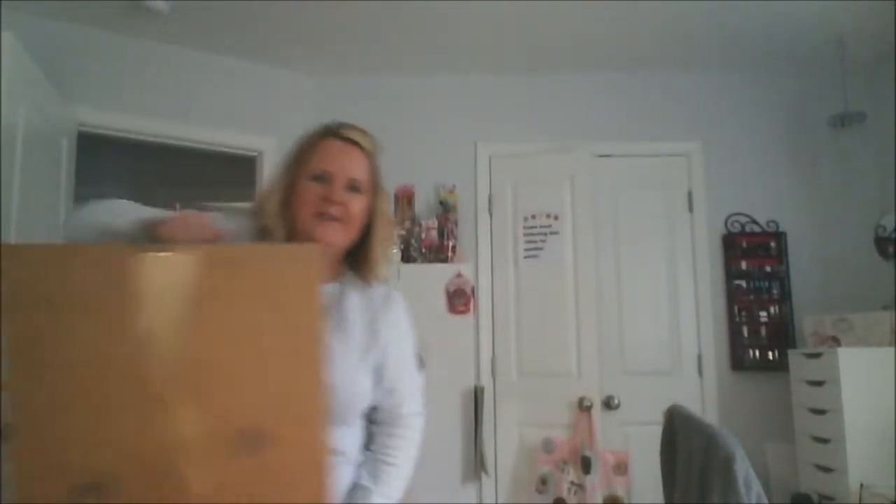Hey, I'm back again — can you believe it, three times in one day! I have a Yankee Candle haul. I'll show you the box. I thought I would open it with you. I ordered this so long ago I don't even remember what's in it, so sorry y'all.